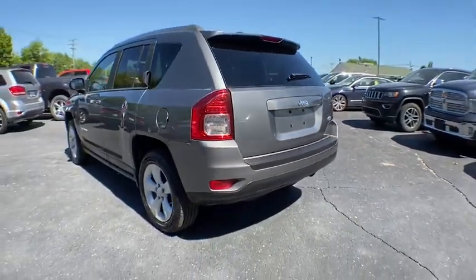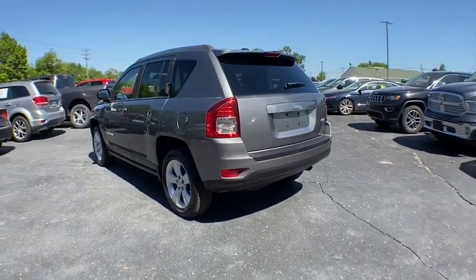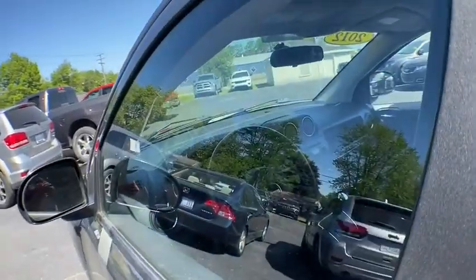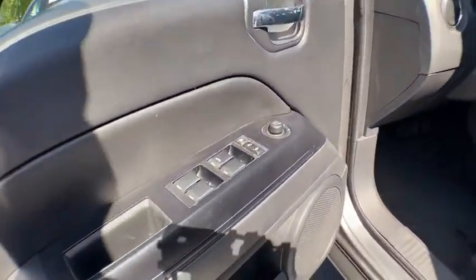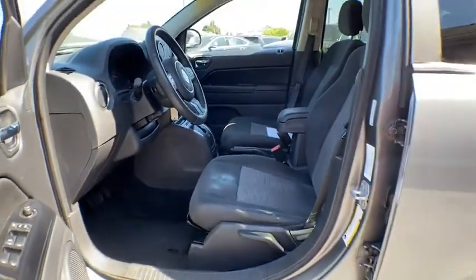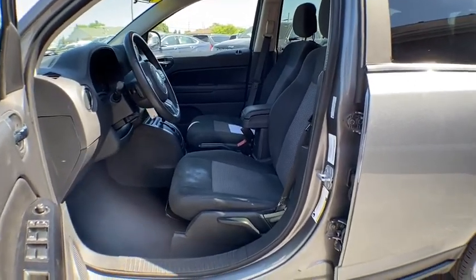This vehicle has less than 45,000 miles. Here are some of this vehicle's great options: keyless entry, stability control, traction control, remote engine start, anti-lock braking system, steering wheel audio controls, leather-wrapped steering wheel, adjustable steering wheel, power steering.